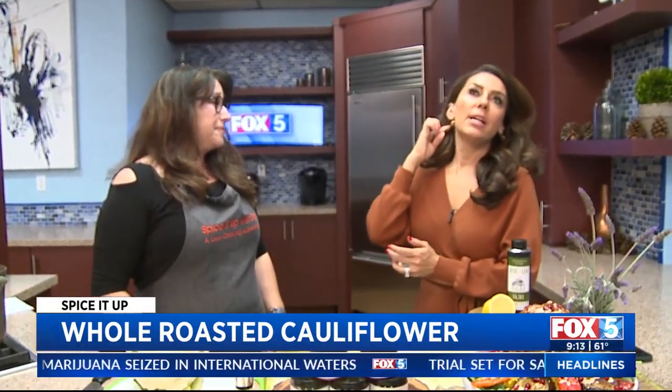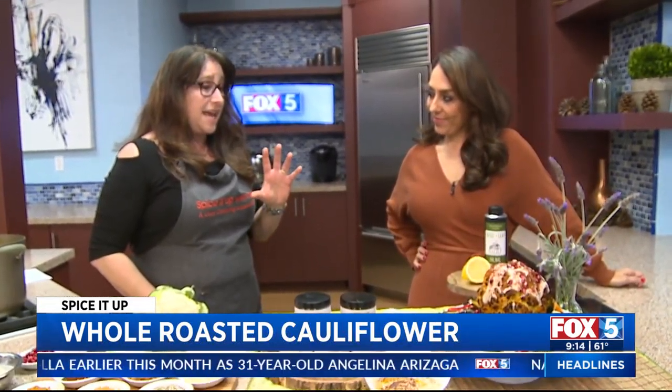Cauliflower, for many years I think had a bad rap, and then all of a sudden it just came back as this like healthy food. Now you find it as pizza doughs, you find it as pastas, everything. Cauliflower is like the newfound jewel of being able to eat a gluten-free diet, a keto diet. It is rich in vitamin C, B6, vitamin K, high in antioxidants, and it's really malleable.